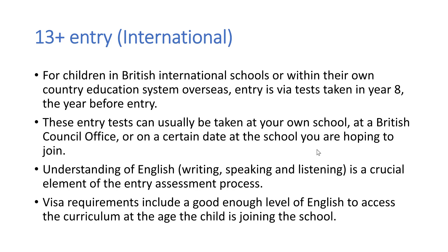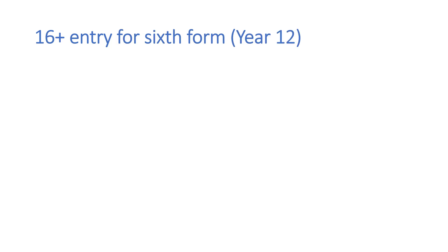So if they are joining a boarding prep school in year 4 when they are 8, they will not be expected to have as good a level of English as perhaps they would be required to have if they are going to join a boarding school for sixth form in year 12.